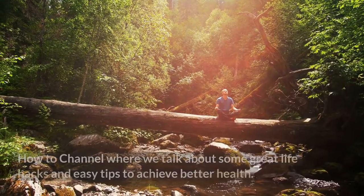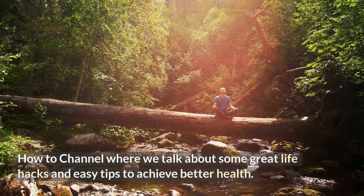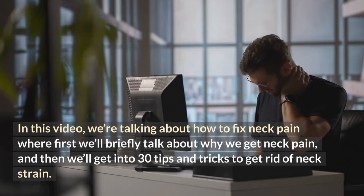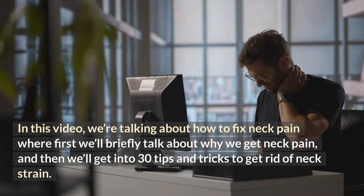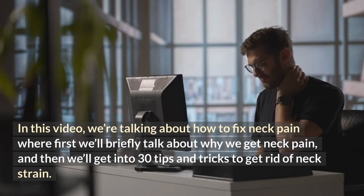Hi everybody, welcome to the health how-to channel where we talk about some great life hacks and easy tips to achieve better health. In this video we're talking about how to fix neck pain, where first we'll briefly talk about why we get neck pain and then we'll get into 30 tips and tricks to get rid of neck strain.